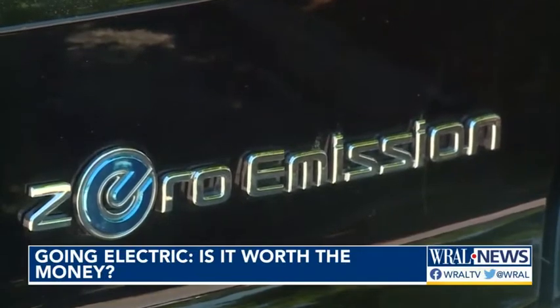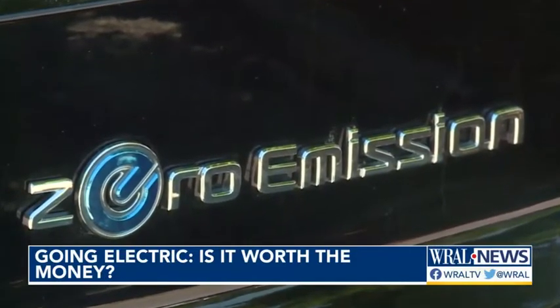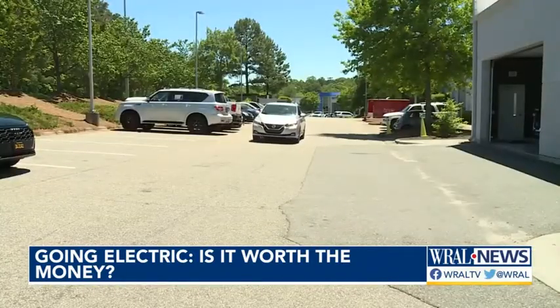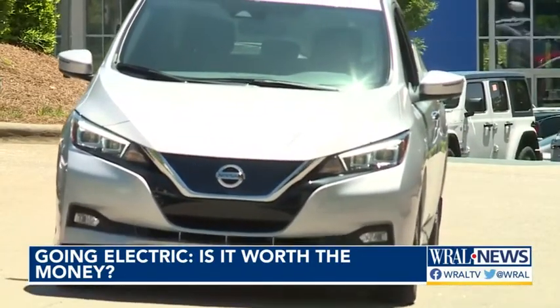It's more like $6 to $8 for a full charge at home, and she charges it about once every two weeks. For every full charge, she can drive up to 300 miles.